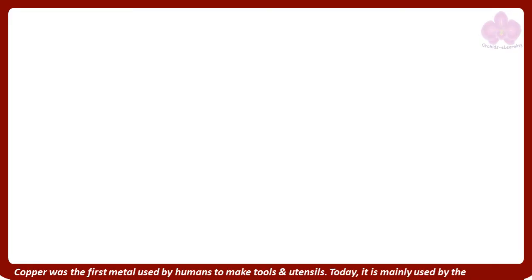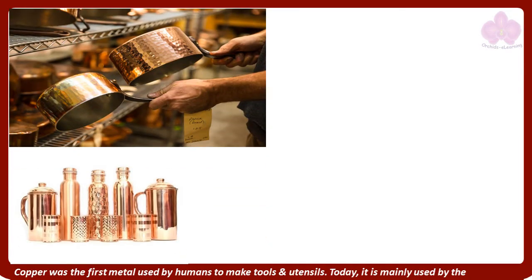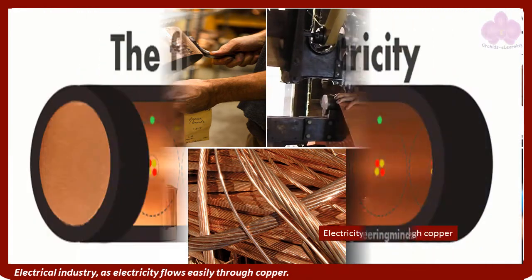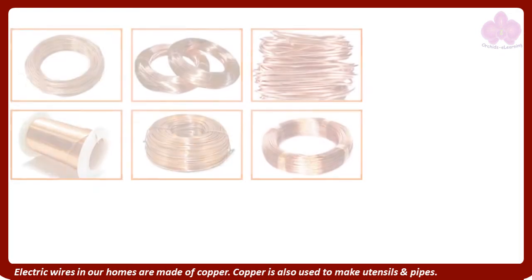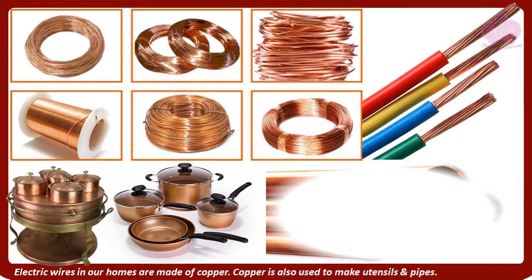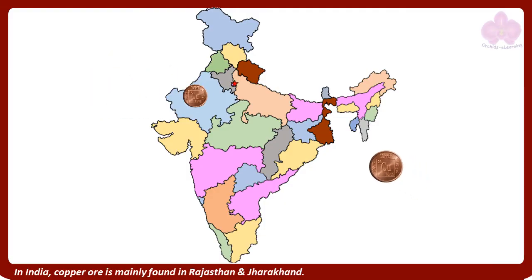Copper was the first metal used by humans to make tools and utensils. Today, it is mainly used by the electrical industry, as electricity flows easily through copper. Electric wires in our homes are made of copper. Copper is also used to make utensils and pipes. In India, copper ore is mainly found in Rajasthan and Jharkhand.